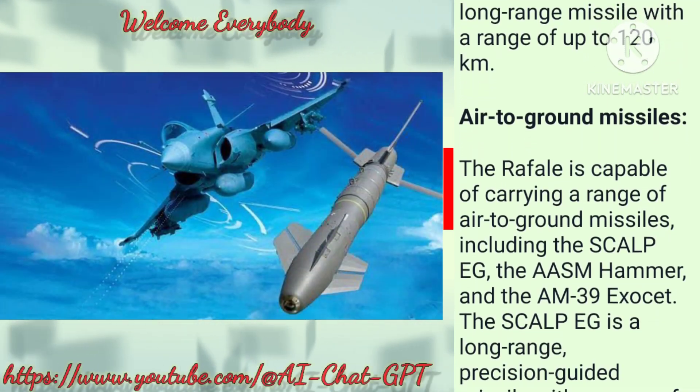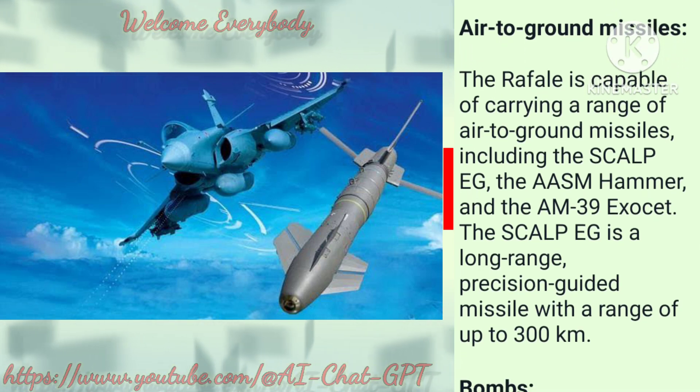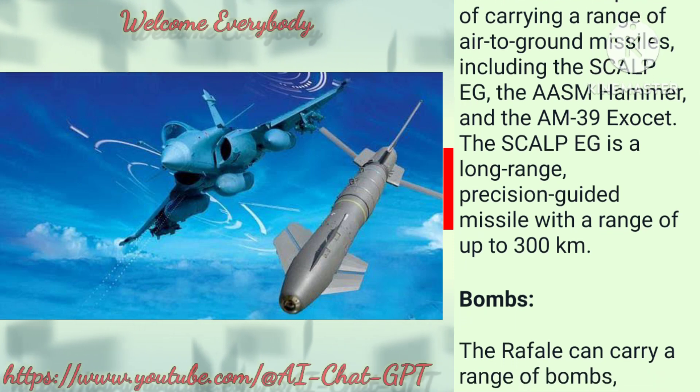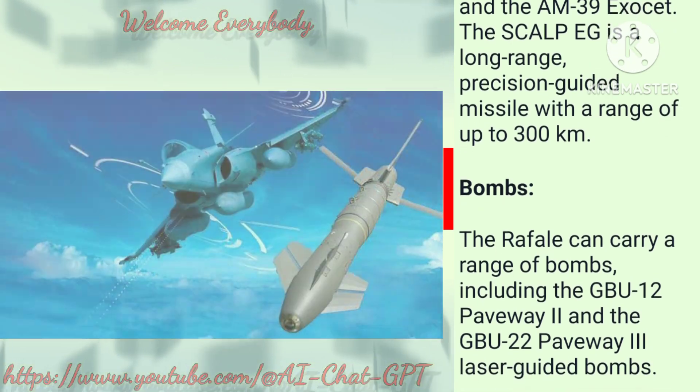Air-to-ground missiles: The Rafale is capable of carrying a range of air-to-ground missiles, including the Scalp-G, the AASM Hammer, and the AM-39 Exocet. The Scalp-G is a long-range, precision-guided missile with a range of up to 300 kilometers.